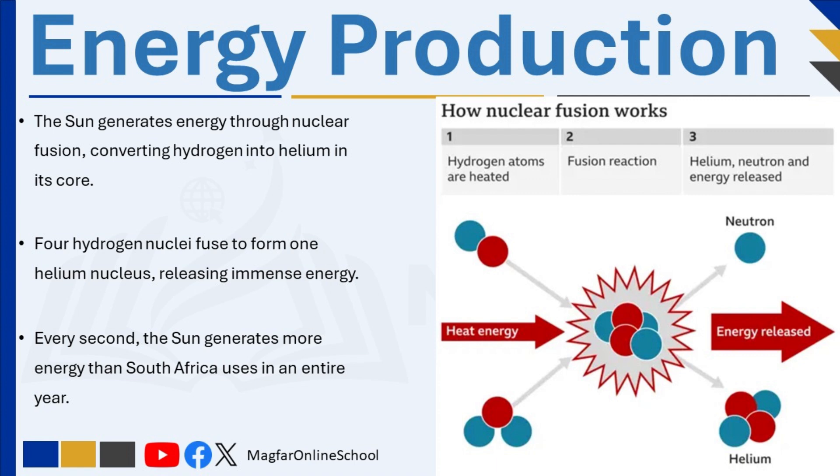To understand the scale of the Sun's energy production: every second, the Sun generates more energy than South Africa uses in an entire year. It is also equivalent to the explosion of 100 billion tons of dynamite every second. This energy travels outward from the core to the surface of the Sun and eventually radiates into space.